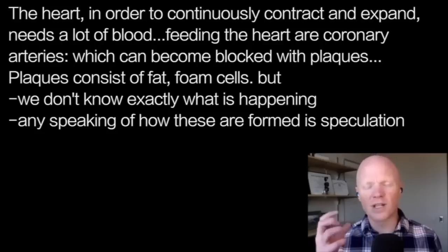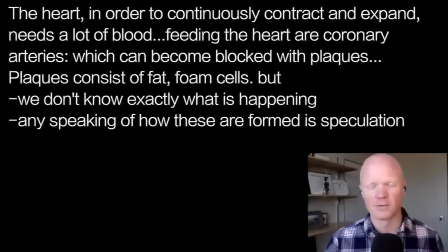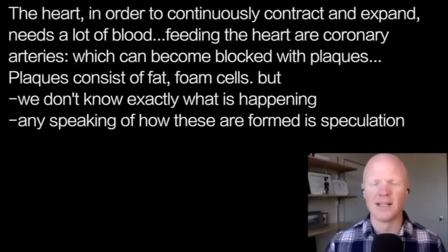We know some of the composition of those plaques. We know there are some fats in there, and we know there are a lot of these things called foam cells, which I will come back to in great detail because they are likely very important in this process. But despite knowing the composition of these plaques, we don't exactly know what's happening. That needs to be disclosed right at the forefront of the conversation.